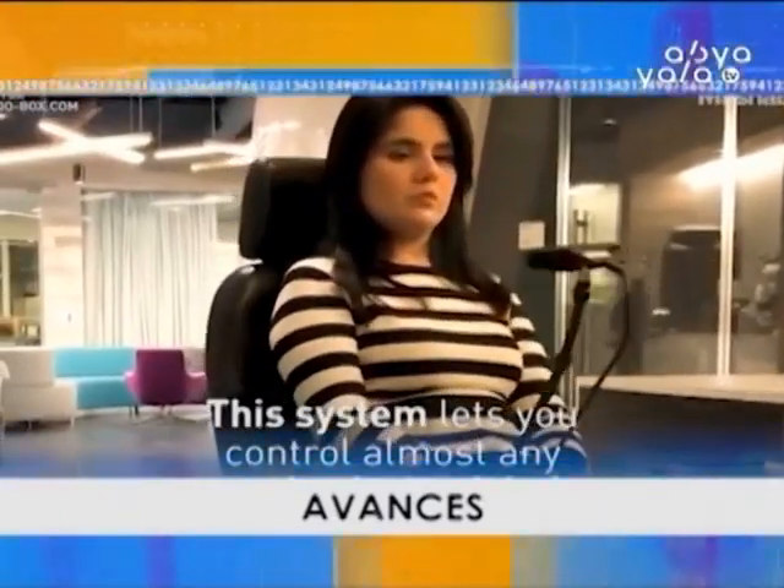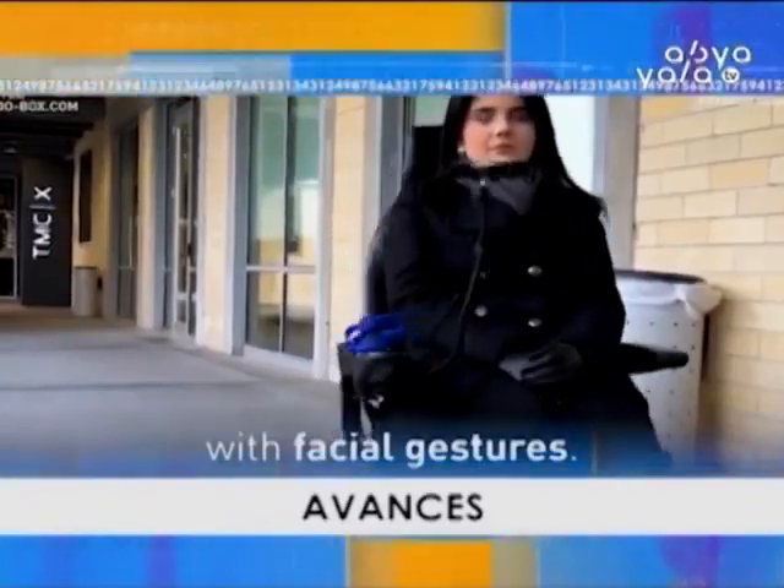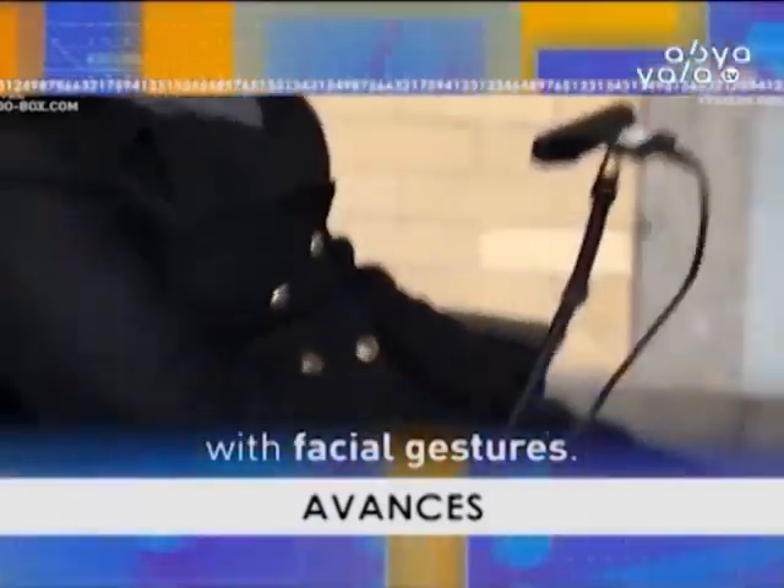Ya es posible controlar una silla de ruedas con simples expresiones faciales. Continúa viendo tu programa Mundo Tech.